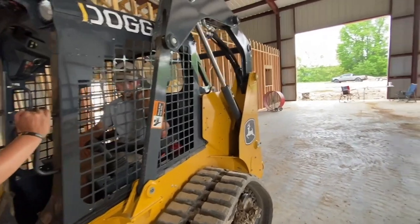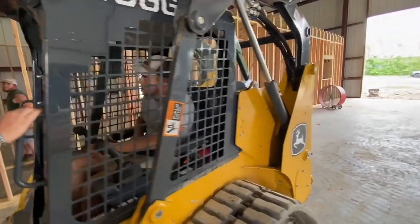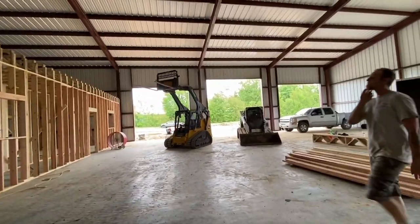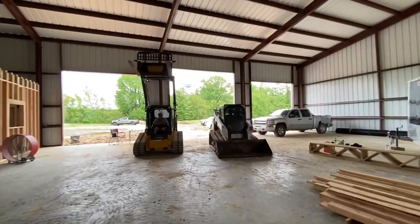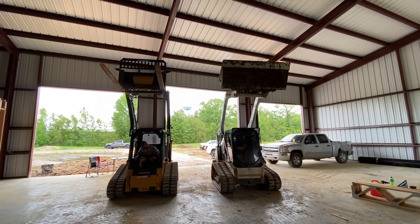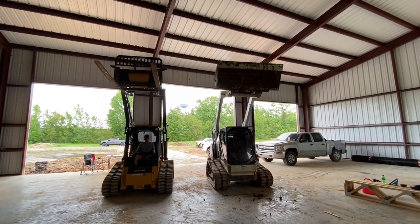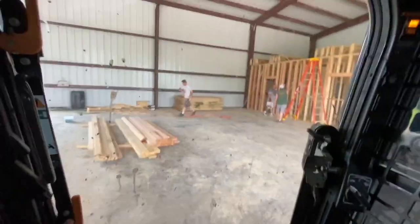I think if anything this might be maybe a little bit bigger — I don't know if it reaches. Let me see. Alright, let's go switch out the forks and get that other rental machine off rent.